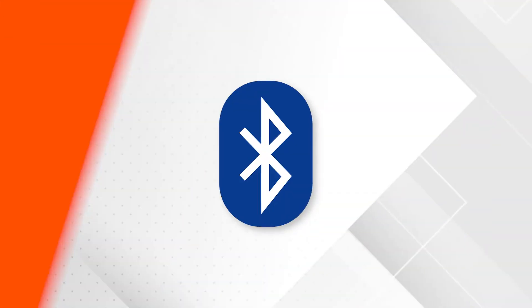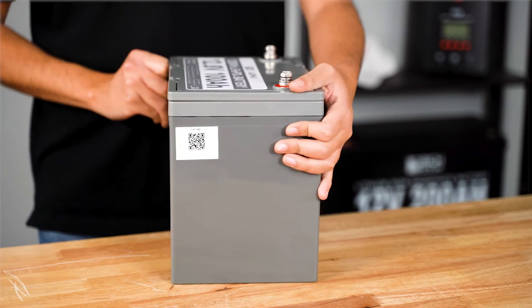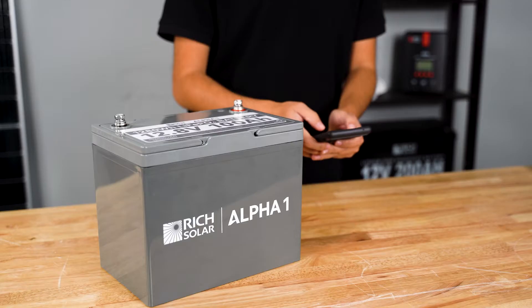Another new feature is the wireless Bluetooth monitoring that allows you to monitor all aspects of your battery straight from your phone. Simply scan the QR code on the side of the battery, download the app, and you're good to go.